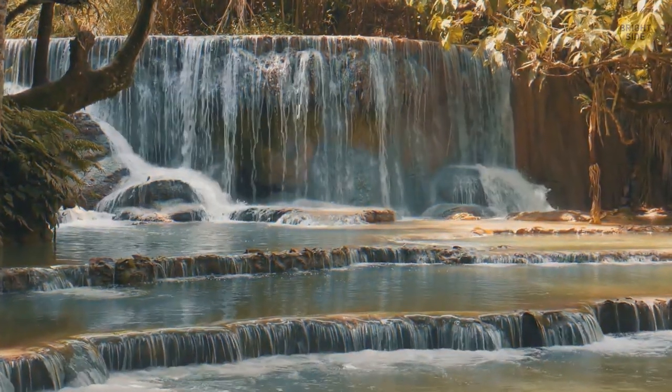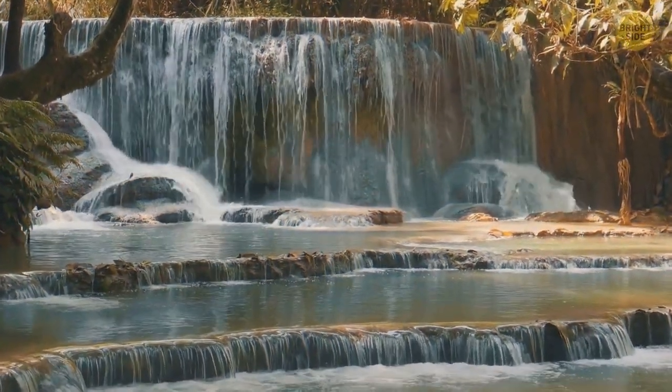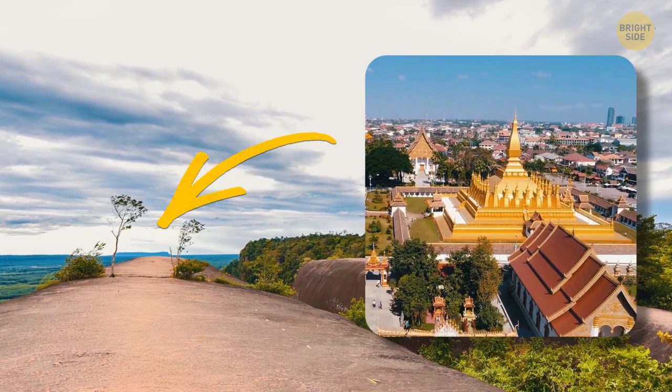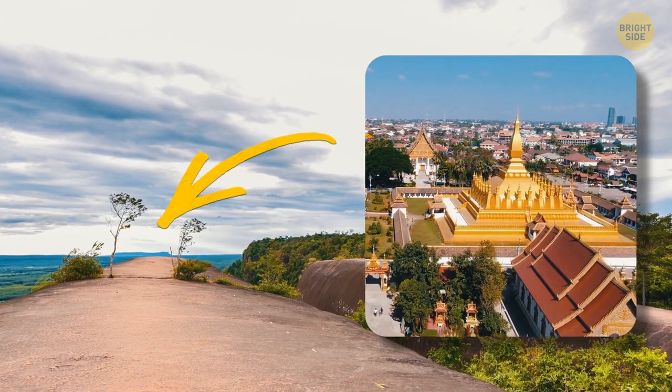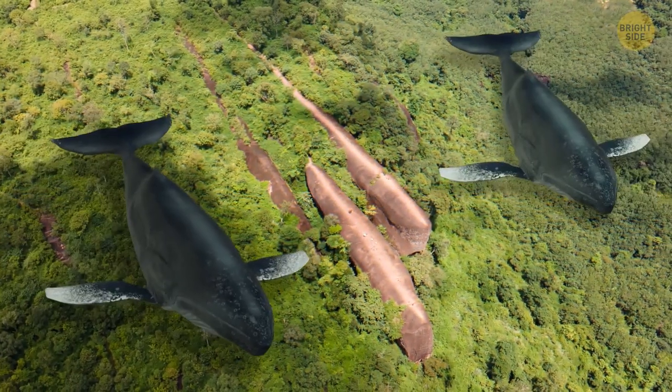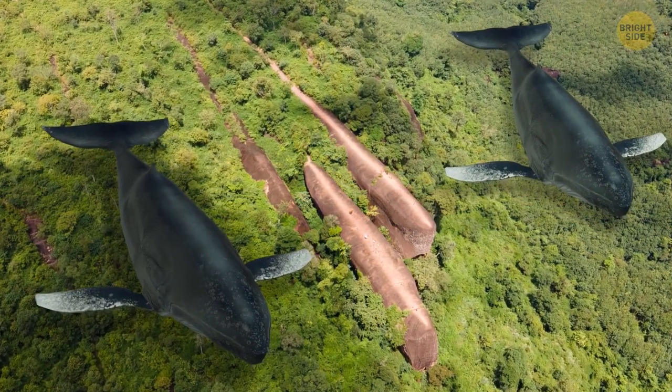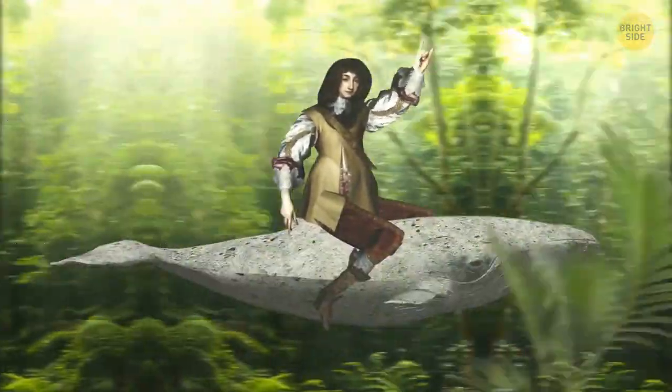On these hikes, you'll find waterfalls, a wide variety of exotic plants and animals, and from the very top, you can even look straight across to the neighboring country of Laos. Their shapes look just like whales swimming together. No wonder this place is called Three Whale Rocks. What a way to see Thailand — on the back of a giant stone whale!